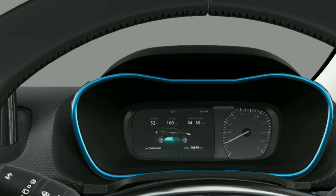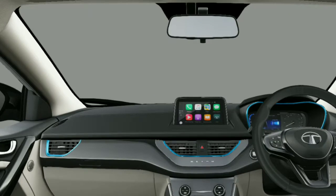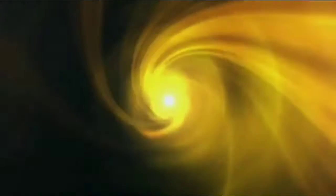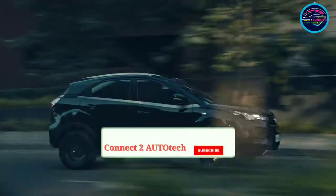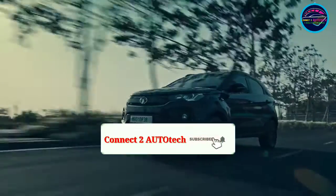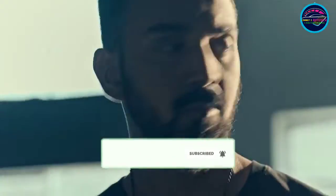Welcome to my channel ConnectU Auto Tech. Please don't forget to like, share, and subscribe to my channel.